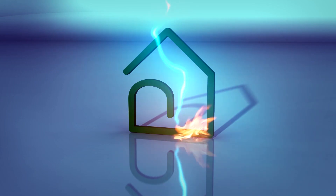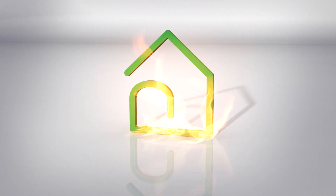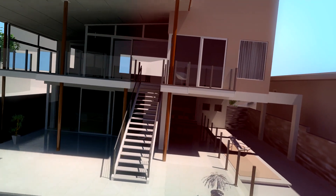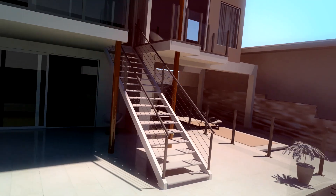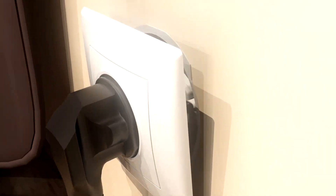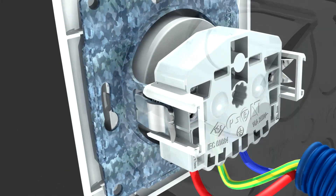Lightning is a third cause. A surge arrestor can prevent your home from getting struck by lightning. Electrical fires can also be caused by localized electrical faults. These could be due to an overloaded cable or socket, or an improperly installed socket. Any of these factors could cause connections inside the wiring to break down, triggering a fire.